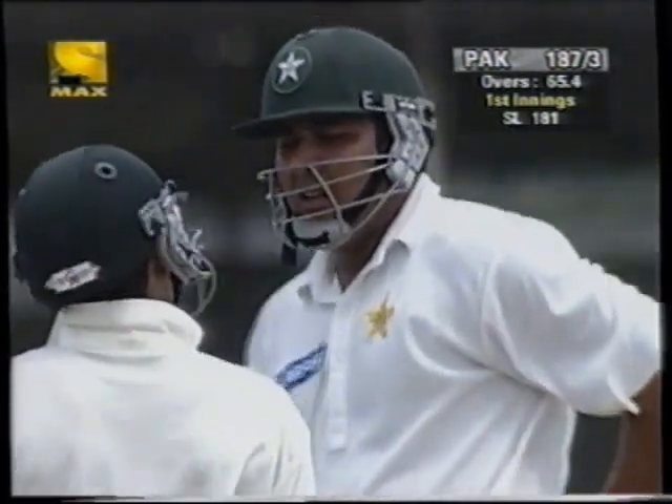Jarvid's not easily pleased. Beautiful shot from Inzamam. He gets the ball right next to his front pad.